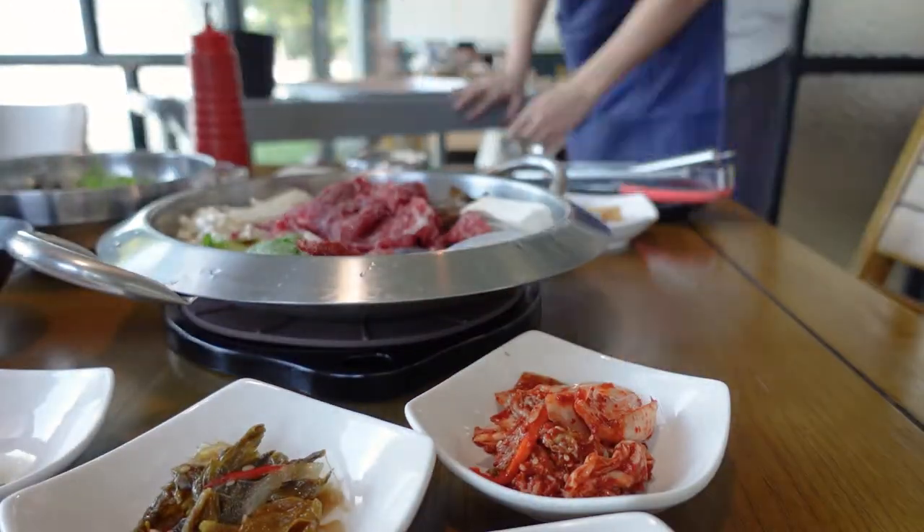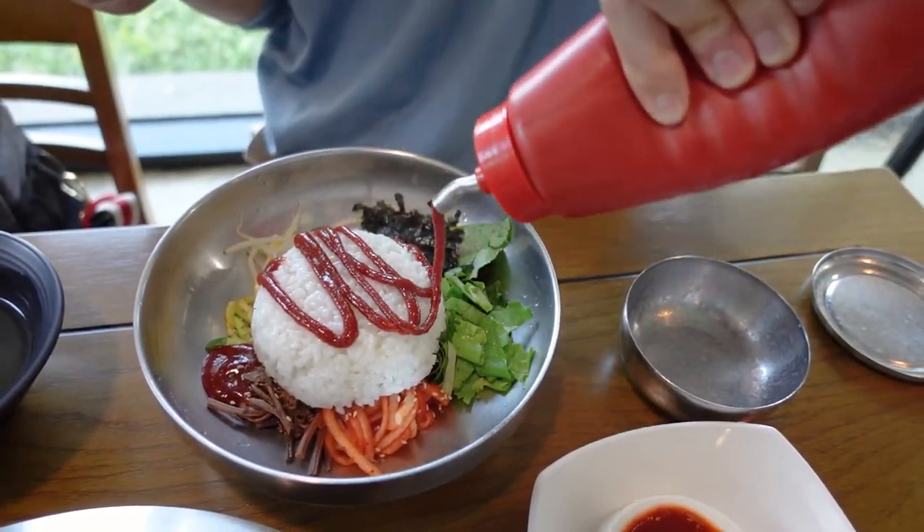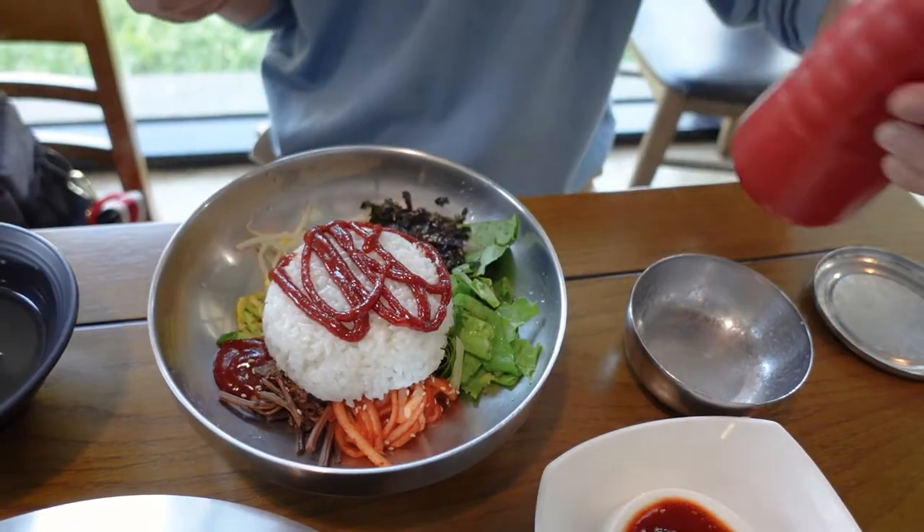After all of this exploring in Sunchang, you're going to be hungry, so make sure you stop in for some great food. Right here is bibimbap with some beef bulgogi. Make sure you add some of that famous Sunchang gochujang on top before you mix it up and dig in. Yum.